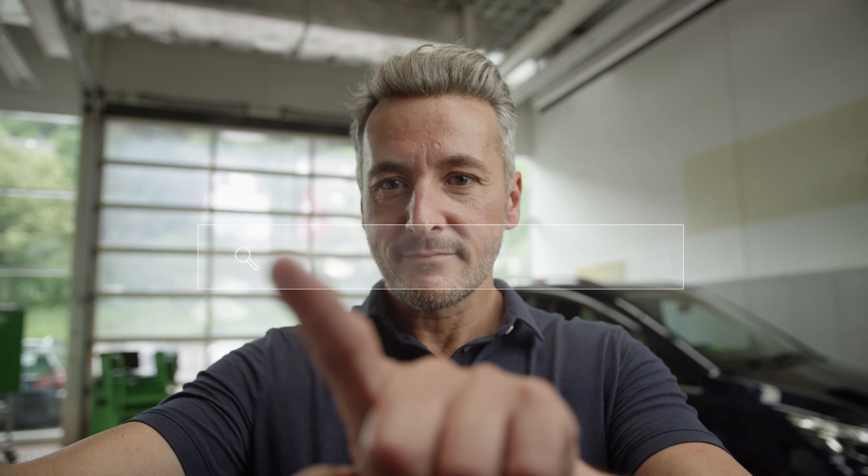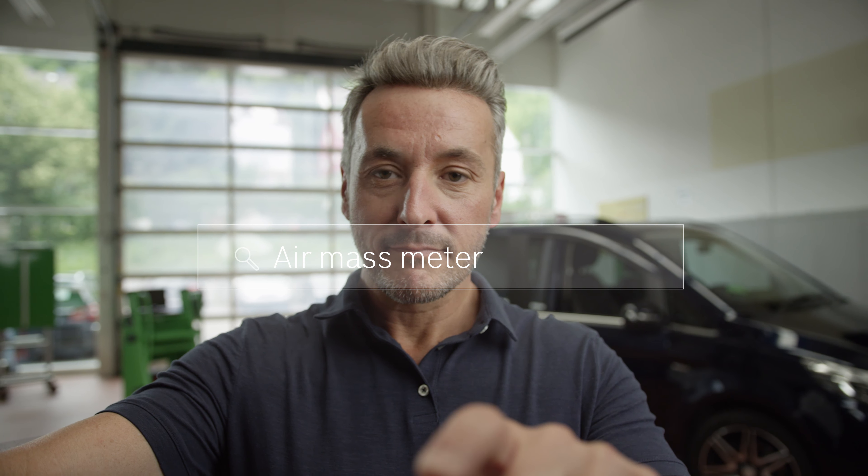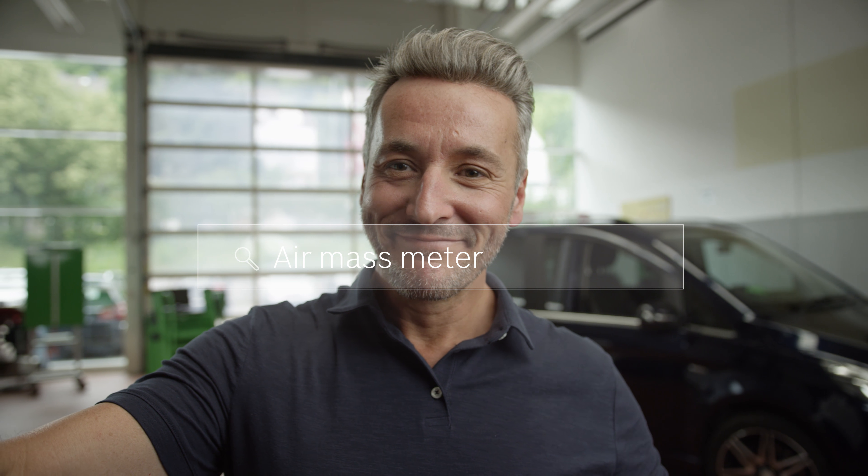In your garage, things have to go fast. You need the right solution right away. That's why we've made it even easier to find information and documents. With the new Bosch EZtronic 2.0 online, it's as easy as using a search engine. As you type, EZtronic suggests appropriate search terms. Simply click one to reach your destination.